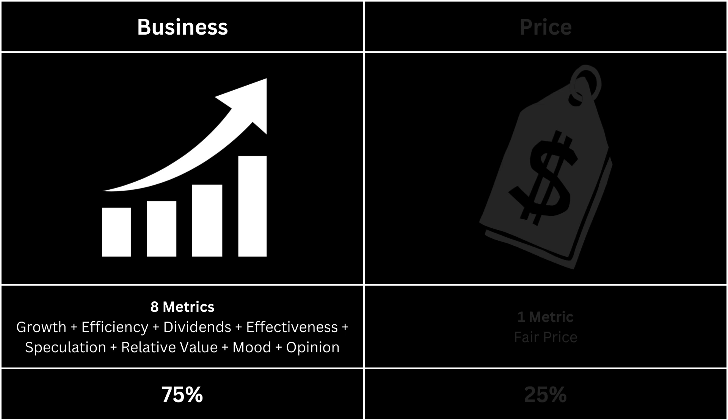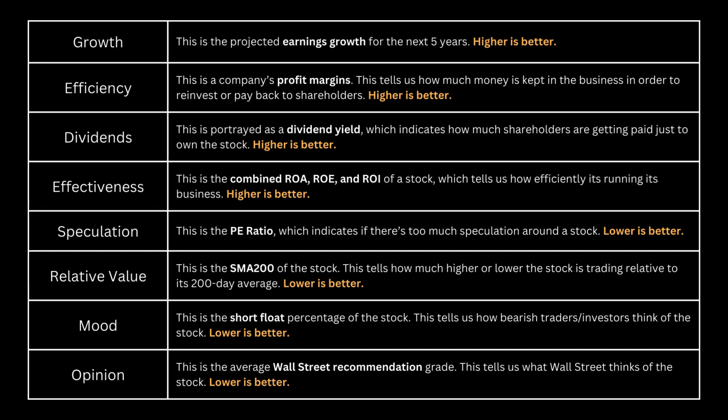In terms of the business aspect, we'll examine eight key metrics to determine if they provide a more comprehensive understanding of the company. Additionally, we'll compare these eight metrics with those of the S&P 500, as it allows us to gauge its performance relative to the broader market. In these eight metrics, the initial four — growth, efficiency, dividends, and effectiveness — are ideally sought to be high.